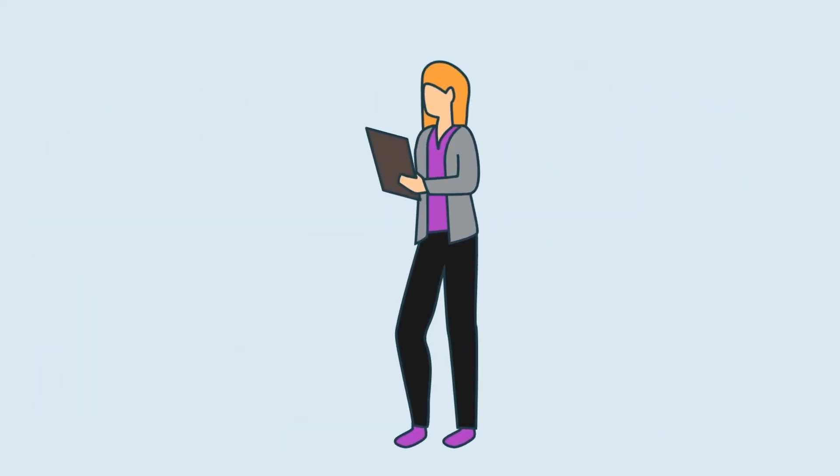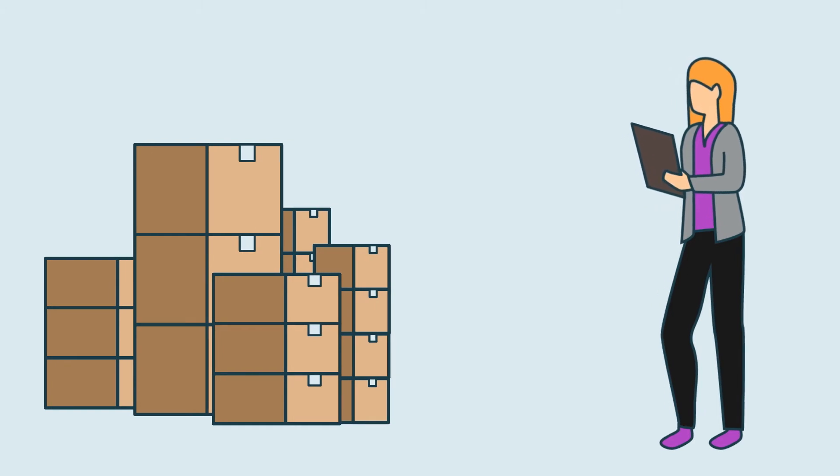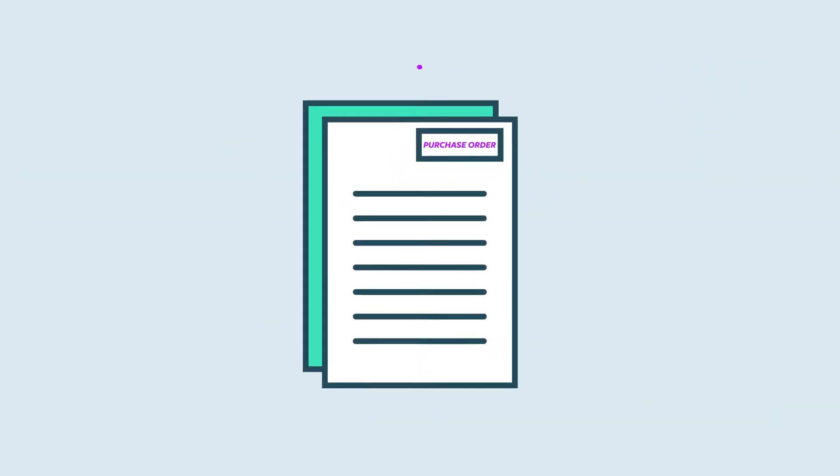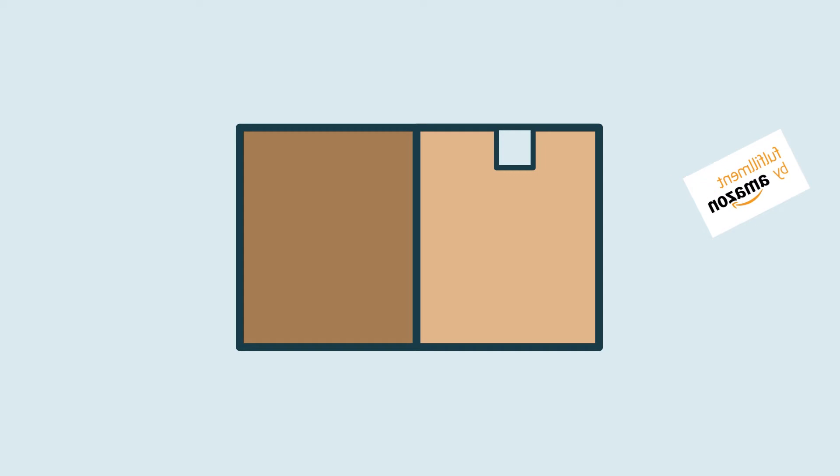We start out by assigning you a dedicated account manager while evaluating your brand's current stock levels that Amazon holds. You'll then receive our first PO, which usually requests 30 days of inventory.